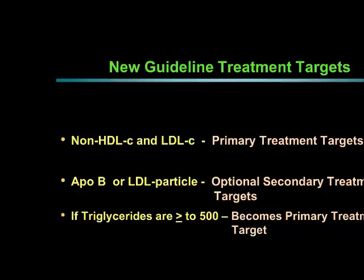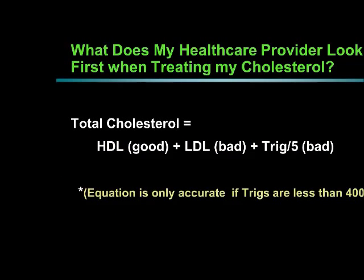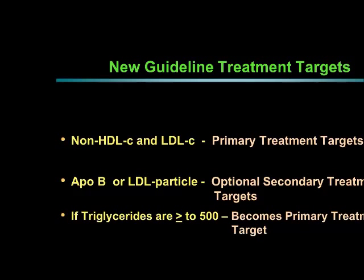The new treatment guidelines from the National Lipid Association have brought new guideline treatment targets. One of those new targets is what we call non-HDL cholesterol. If you take your total cholesterol and subtract the good cholesterol, you're only left with the bad particles. So non-HDL cholesterol is simply total cholesterol minus HDL. The new guidelines recommend that the primary treatment target be non-HDL cholesterol as well as LDL — healthcare providers should be looking at both.